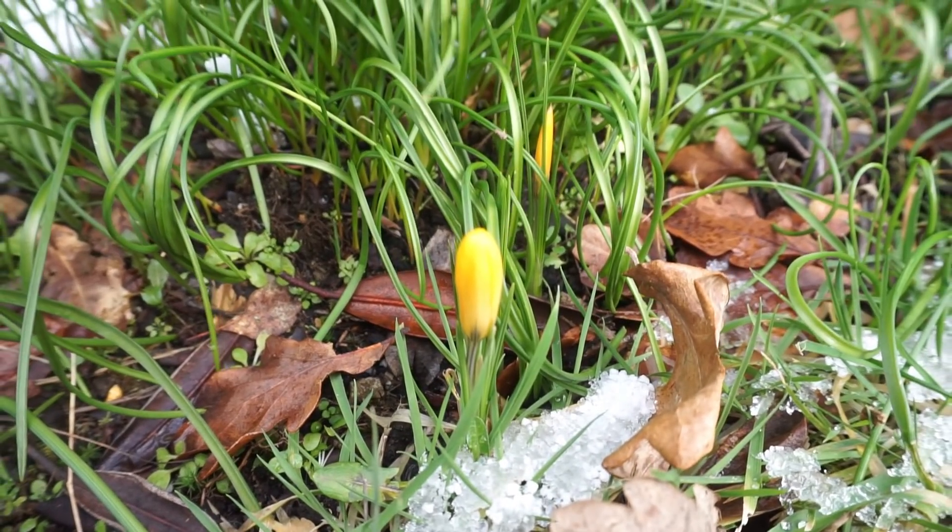Hi everyone, welcome to my channel. Now this is my first spring haul of the year, even though it's trying to snow outside at the moment. I've seen the crocuses poking their heads up and the daffodils are getting ready to burst into life, so I think it's okay to start thinking about spring fashion.